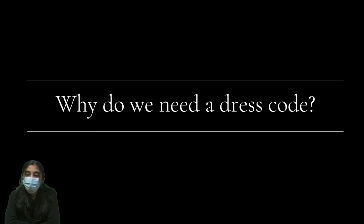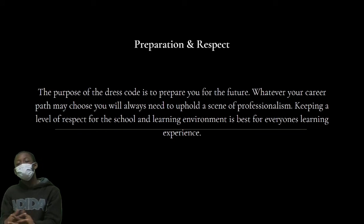So why do we need a dress code? For preparation and respect — the purpose of the dress code is to prepare for the future. Whatever your career path may be, you will always need to uphold a sense of professionalism. Keeping a level of respect for the school and learning environment is best for everyone's learning experience.